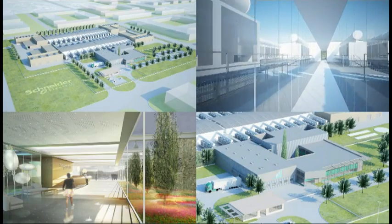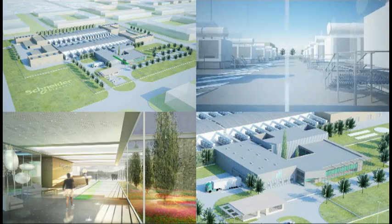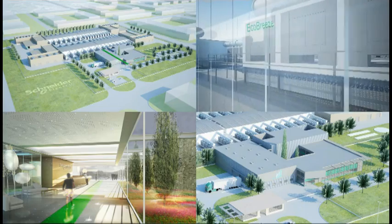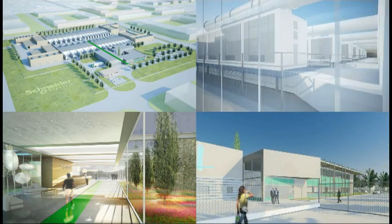Since growth and density can be unknown and unpredictable, Schneider Electric uses a build-as-you-grow philosophy, which means that almost every element you see here can be scaled to fit your company's changing needs.